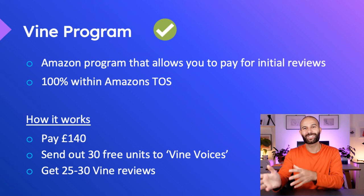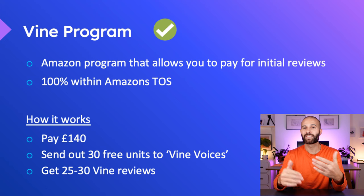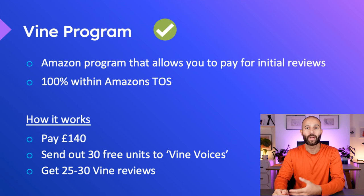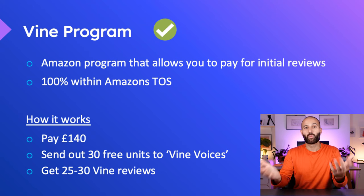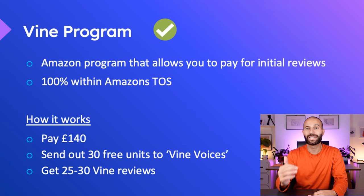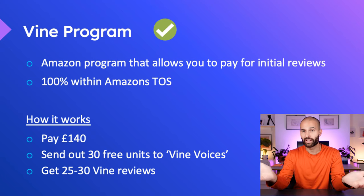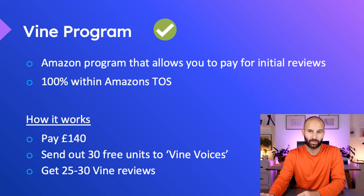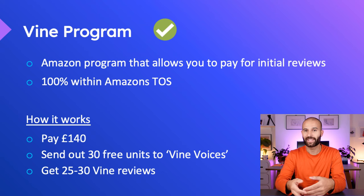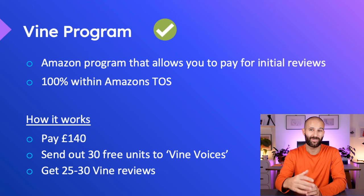So what is a Vine Voice? Essentially a Vine Voice is an Amazon customer who leaves loads of really detailed reviews on Amazon. Amazon contacts these customers and invites them to be part of the Vine Voices program. Once they join, they get access to a platform where they can claim free products in return for leaving a detailed review. These Vine Voices can claim up to 30 units across 30 different Vine Voices, and then they go ahead and leave you a product review. Somewhere between 80 and 100% of those Vine Voices will leave a review, so you tend to get between 25 and 30 reviews.